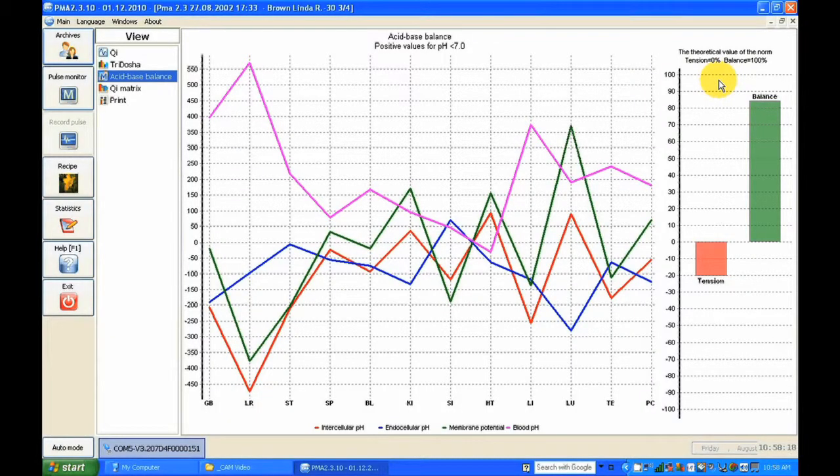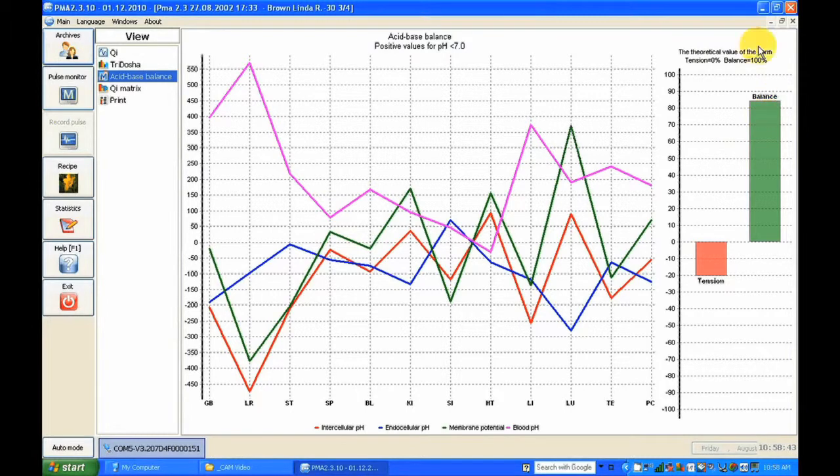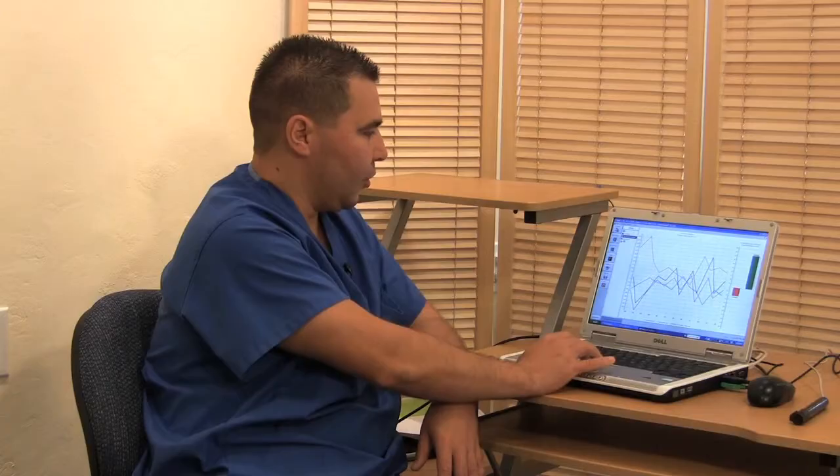Here we can measure the tension parameters — the balance and the tension parameters. The tension parameters show how tense the body is and how it can tolerate a medical problem and how it can heal. The balance shows whether it has enough balance to handle the distortion in the body or needs some kind of support. The balance is supposed to be close to one hundred percent — in this person we have eighty-five percent balance.